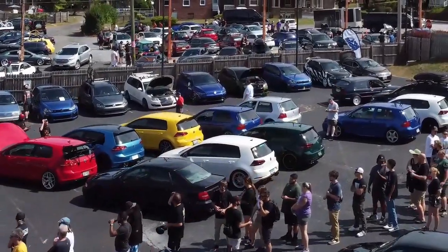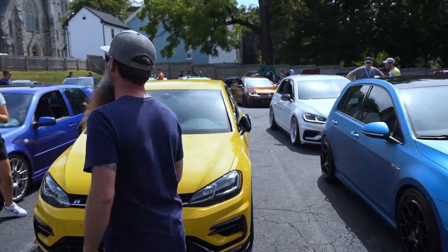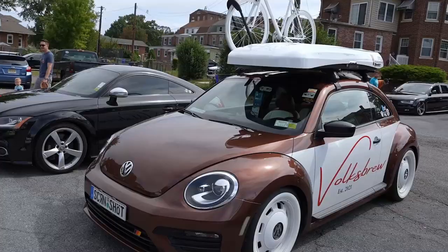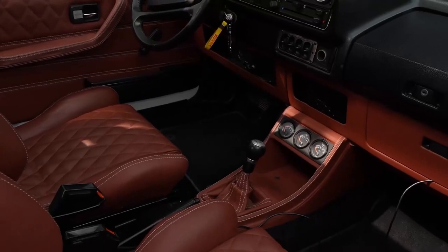We're going to talk to some of these crazy enthusiasts, starting with the car parked right next to me. You guys probably already know her — our good friend Megan. How are you today? I'm great. Just seeing the people and their love for these cars, man. Every single car is different. Everybody has a different story about their build. It's just kind of cool.